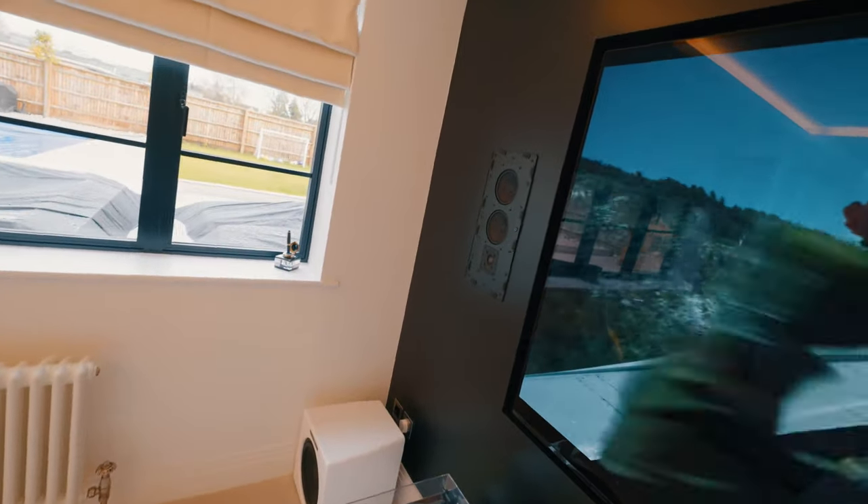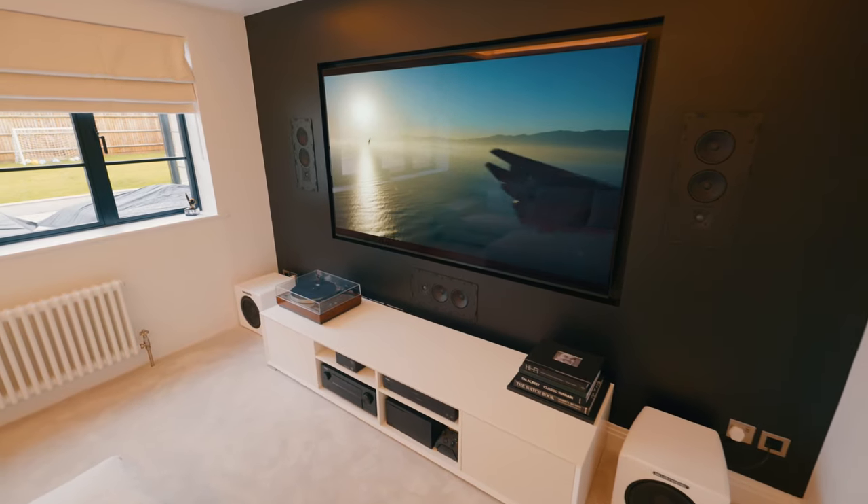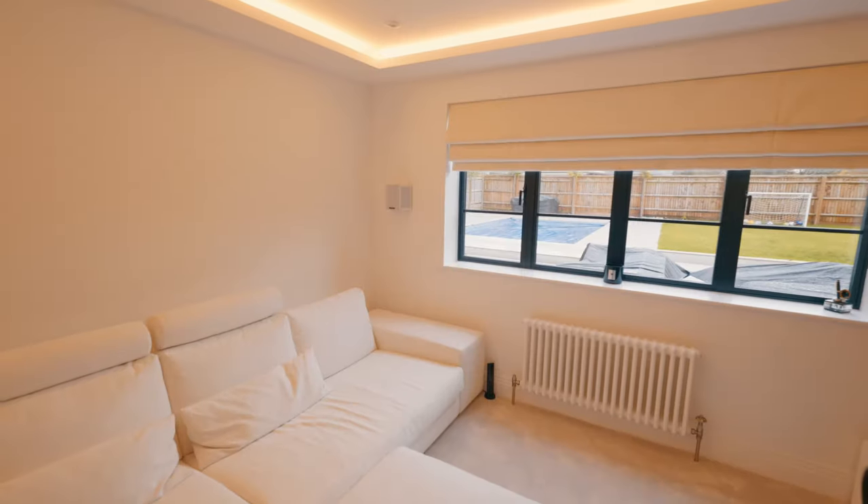I've always liked M&K, but not really had the space for it, and I felt that this room would suit it very well. So I went for a demonstration, had a listen to it. I wanted to go for something that was in-wall as opposed to on-wall, to keep it nice and tidy. And after listening to the demo, we narrowed down the sizing and what speakers we could go for. I think they work really well.